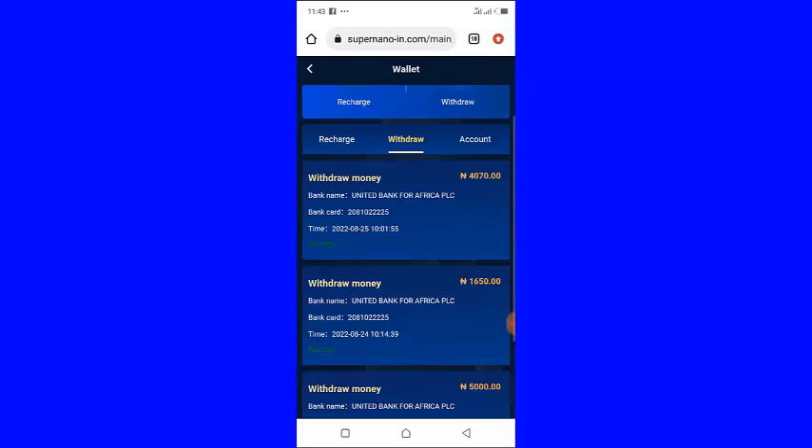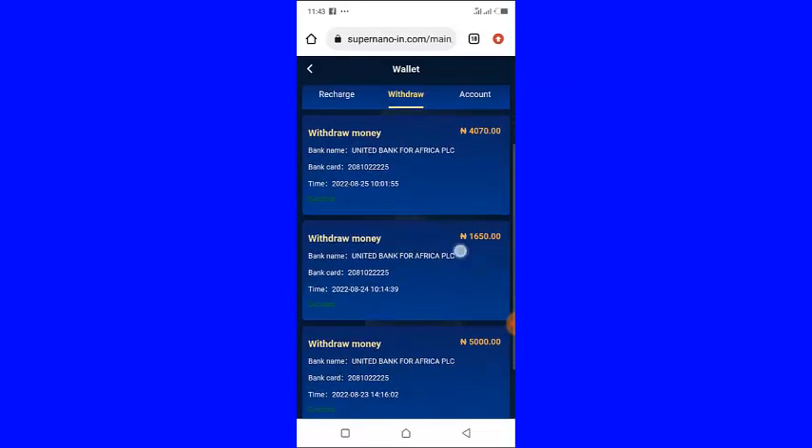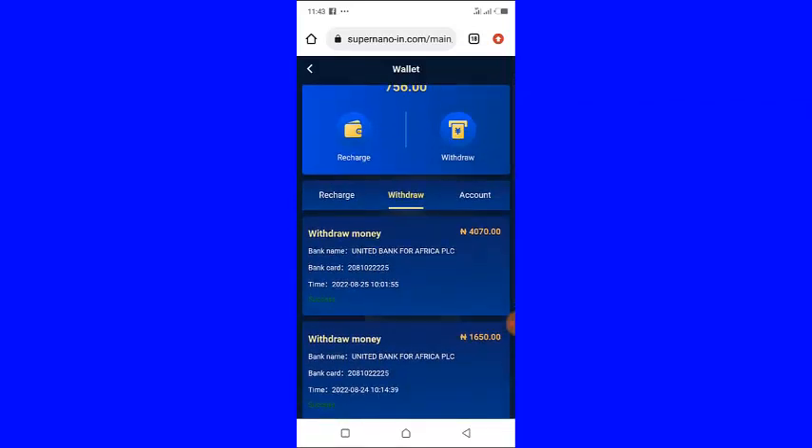Remember the platform is still new at the time of recording this video. If you want to jump in now the link to register is in the description of this video.